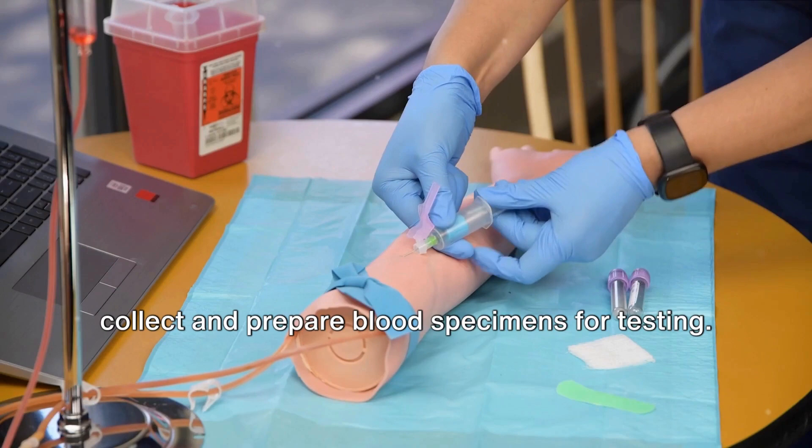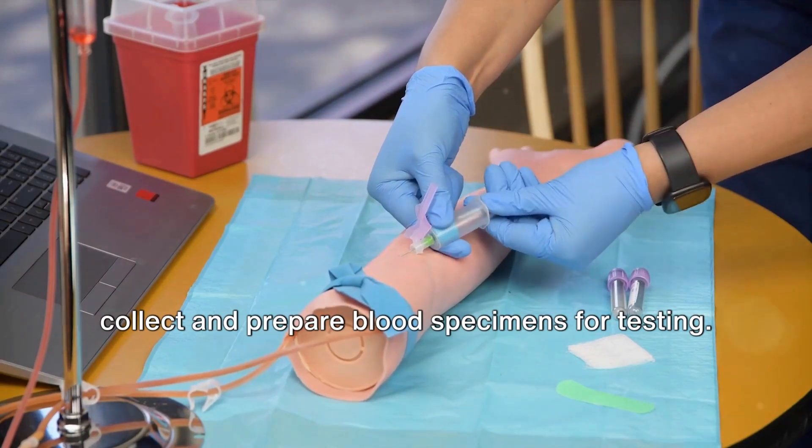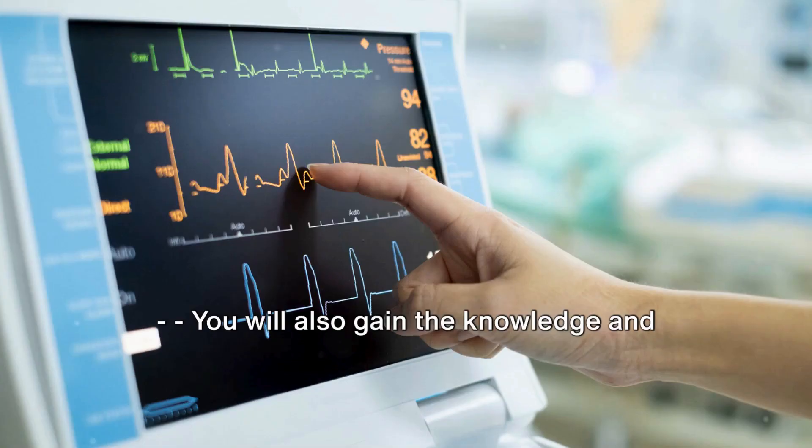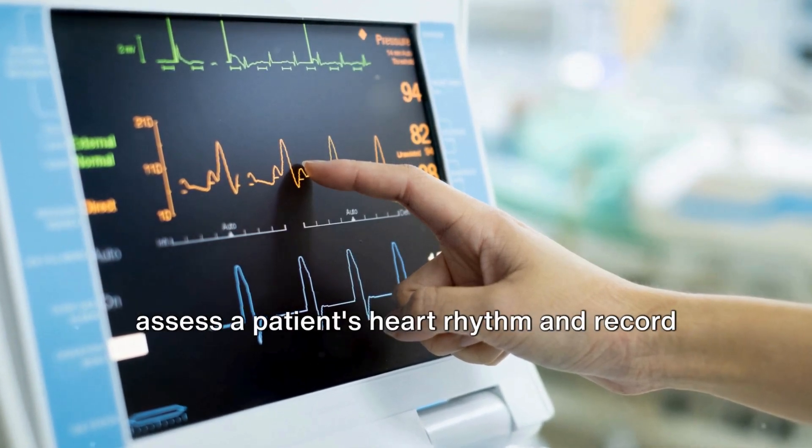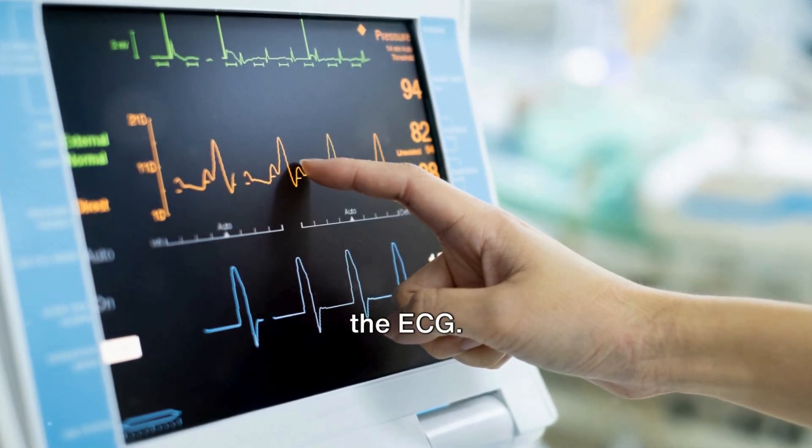You will learn hands-on how to collect and prepare blood specimens for testing. You will also gain the knowledge and proficiency to perform diagnostic tests to assess a patient's heart rhythm and record the ECG.